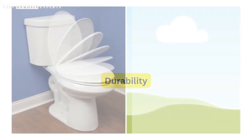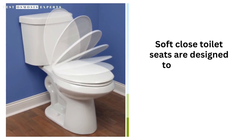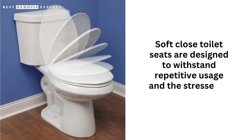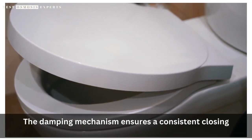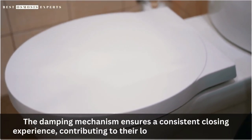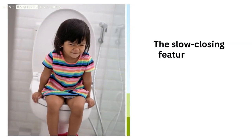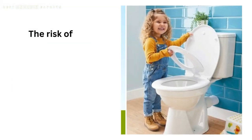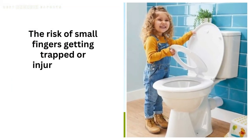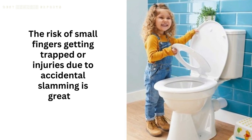2. Durability. Soft-close toilet seats are designed to withstand repetitive usage and the stresses of daily life. The damping mechanism ensures a consistent closing experience, contributing to their long-lasting performance. 3. Child Safety. The slow-closing feature of soft-close toilet seats makes them safer for children. The risk of small fingers getting trapped or injuries due to accidental slamming is greatly minimized.